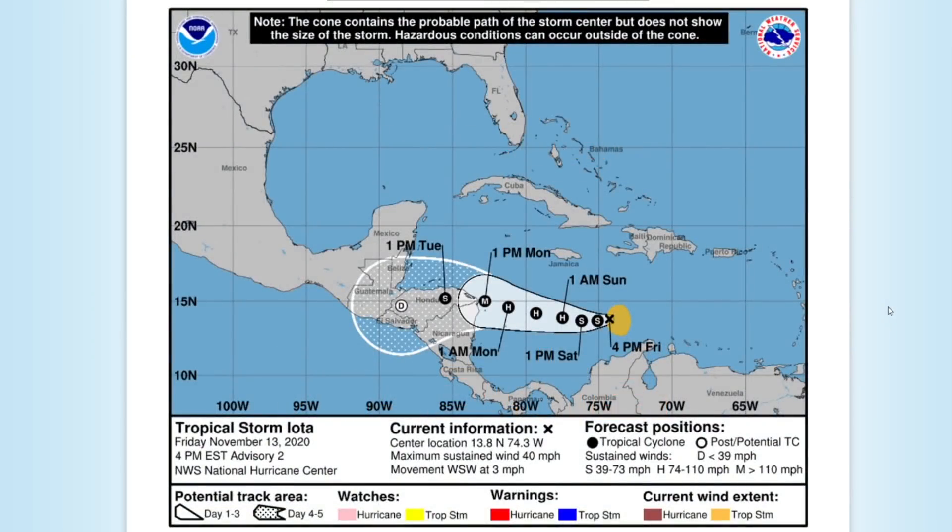Hey guys, this is your trusted weather forecast and today we're going to be talking about Tropical Storm Iota, that will likely become major Hurricane Iota before impacting Central America and potentially curving northwards either towards Mexico and the Gulf of Mexico, or curving southwestward towards the eastern Pacific.